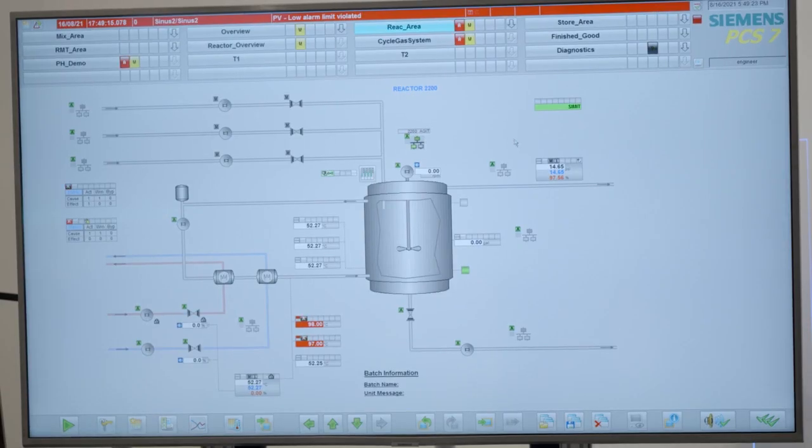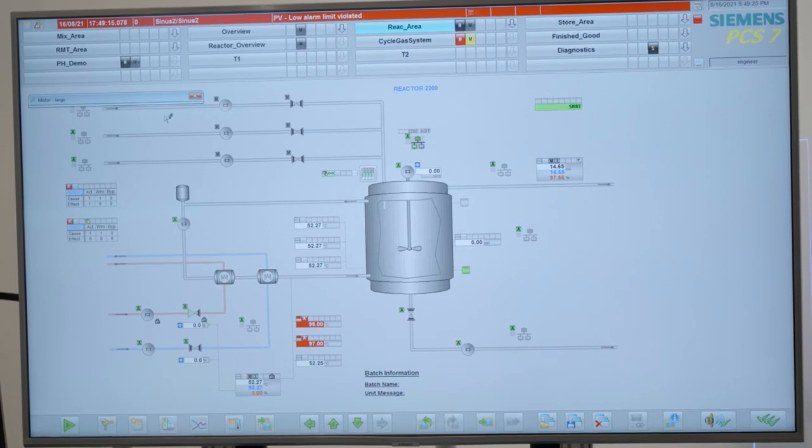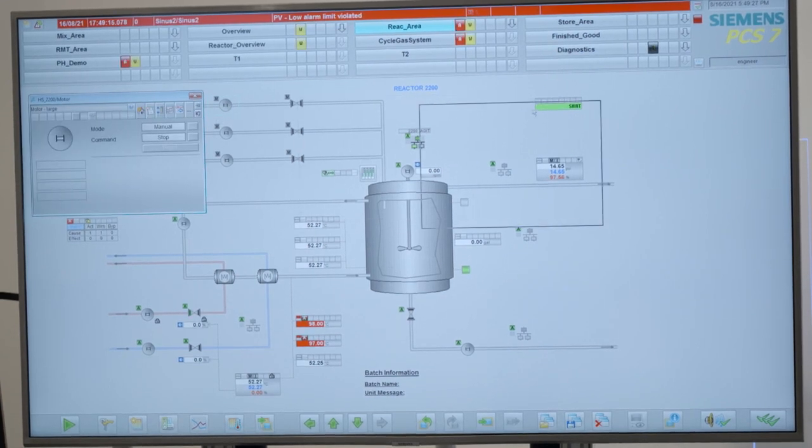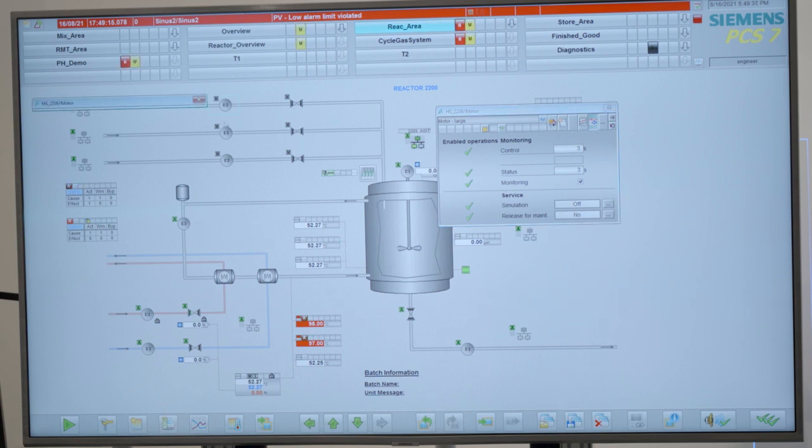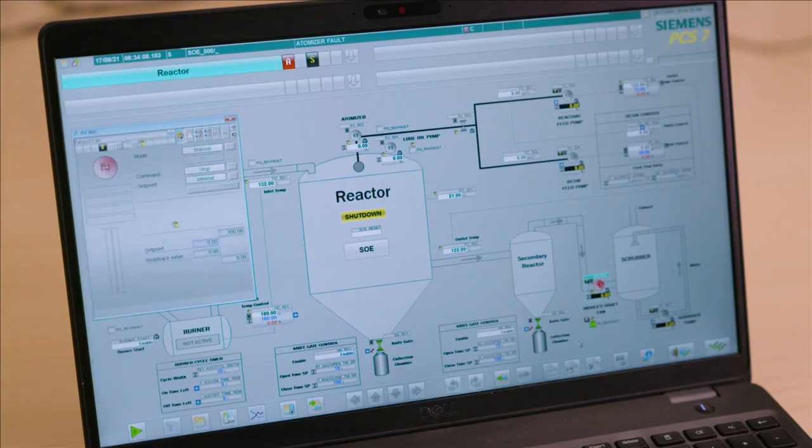Having a standard library makes upgrades pretty seamless when it comes to operations. If the operations team has one misclick because they don't understand what the HMI is trying to do, I mean that's dollars — that's real dollars. PCS 7's APL library: every time I'm looking for a new feature in an object, I find it. The designers of the library seem to have thought of everything.